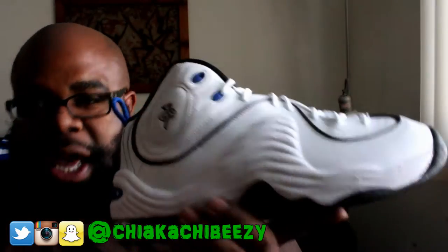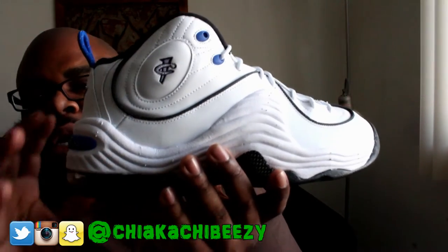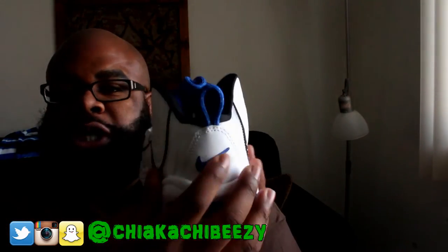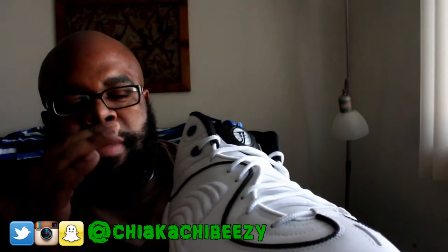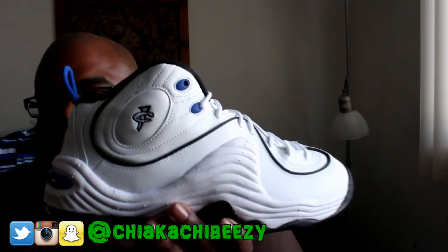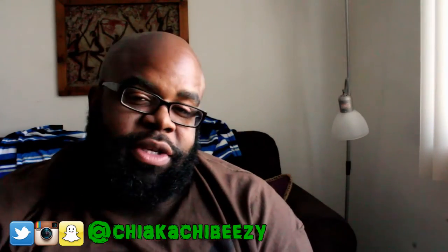I do like the non-OG All-Star design where the Nike swoosh was on the side, as opposed to just in the back. I liked it more with the swoosh on the pod there, but that's no problem at all. It stuck to the original All-Star colorway.